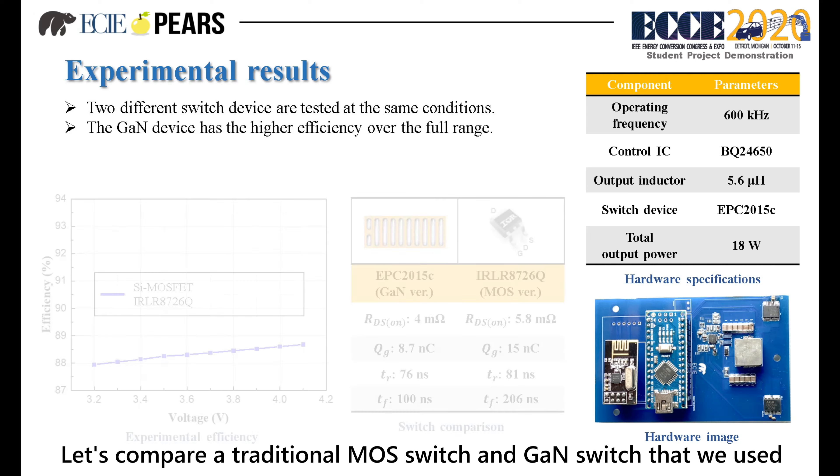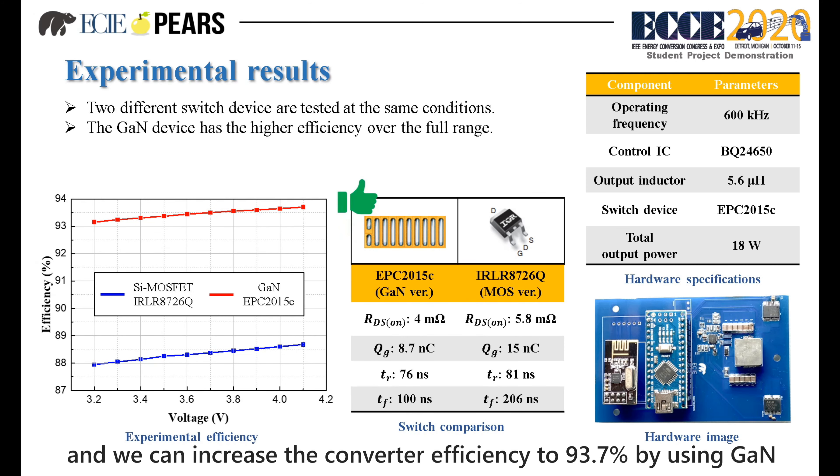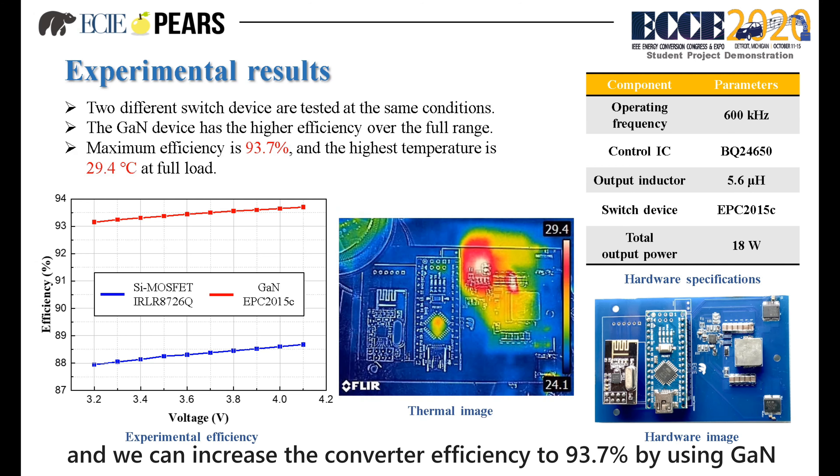Let's compare a traditional MOSFET switch and the GaN switch that we used. The converter efficiency using MOSFETs is 89%, and we can increase the converter efficiency to 93.7% by using GaN.